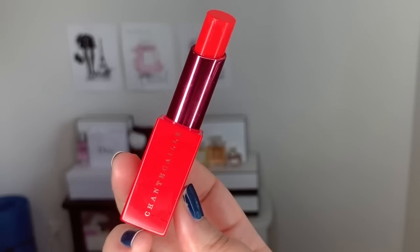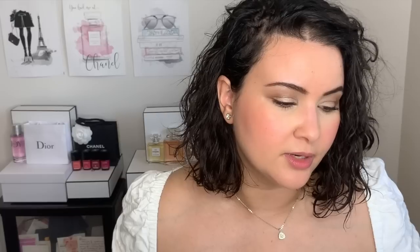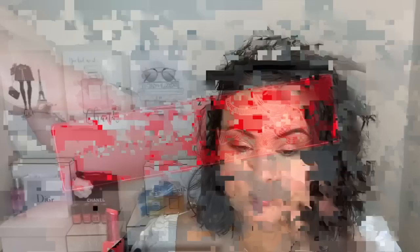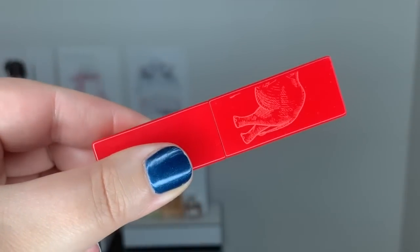I have the shade called Frangipan, described as a vibrant coral. It's a lightweight, creamy lipstick enriched with organic baobab oil that leaves a luminous veil of pure hydrating color on lips. Again, this has zero scent — not even a cosmetic smell. The outside of this bullet lipstick is beautiful — you have the Chantecaille logo on the side and the elephant on the cap. That red is so eye-catching and it just draws you in.